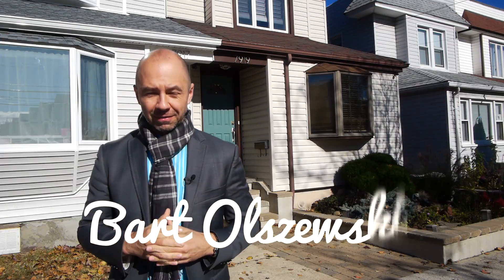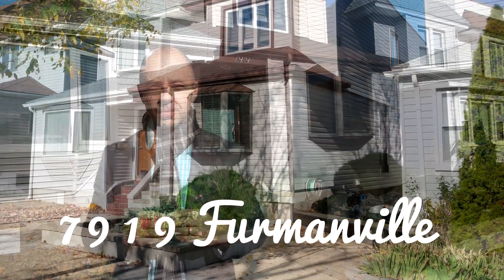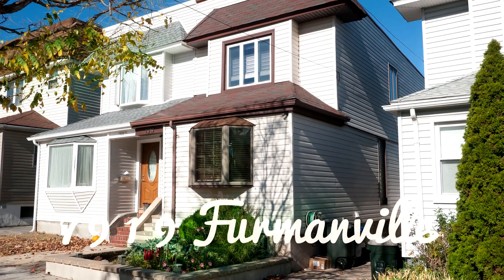Hi everyone, it's Bart Olszewski. Welcome to Middle Village. Today it gives me great pleasure to take you on a tour of a beautiful single-family home for sale in the best part of the neighborhood.